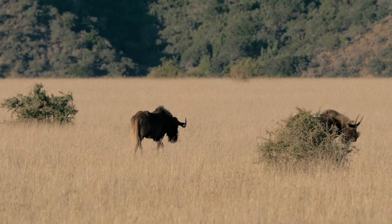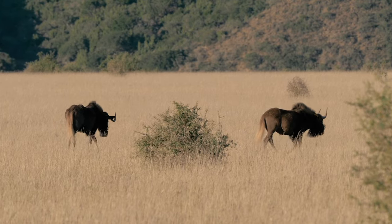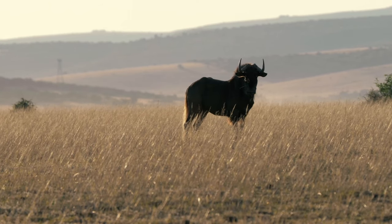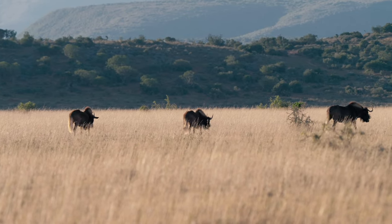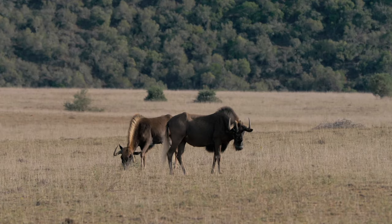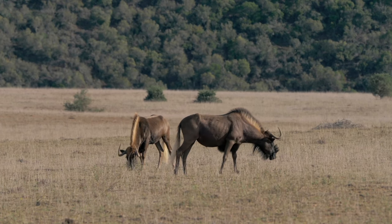They're found in three typical social units: a territorial bull standing by himself who demarcates an area of ground, fighting for the best access to water and food; a herd of females and youngsters within a home range that will move between male territories; and a bachelor herd of young mixed-age males who will compete for territories when the rut comes around.